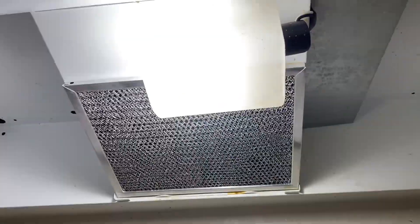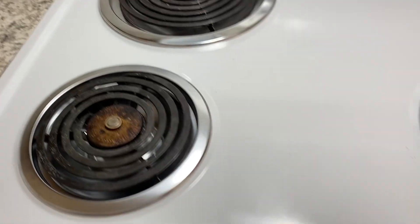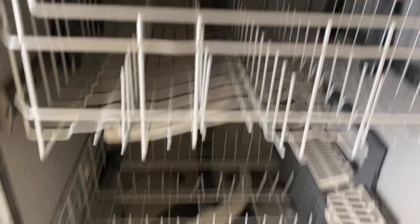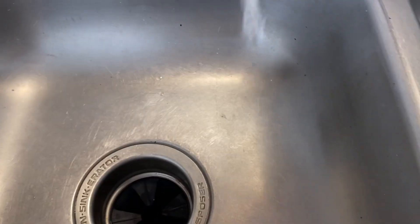Lights in the kitchen both work. Light above the stove works. Looks nice and clean. Fan. Stove. Inside of stove. The refrigerator looks amazing, like it's brand new. Dishwasher. Kitchen sink. There's a garbage disposal — it looks pretty moldy back in here.